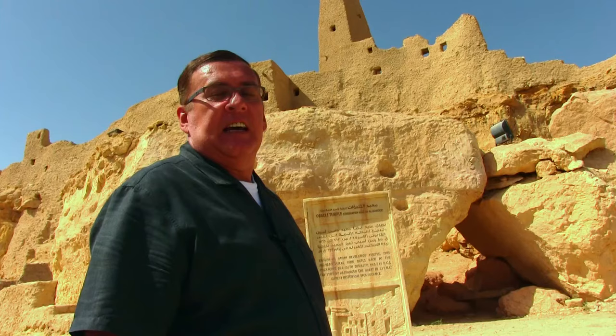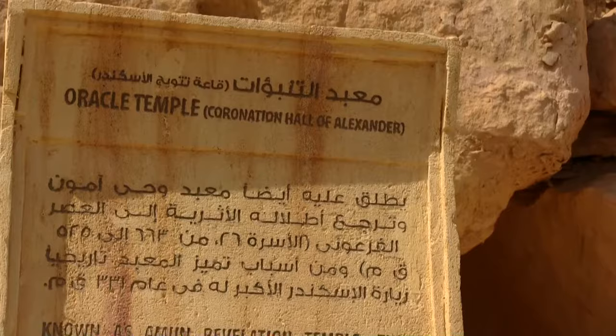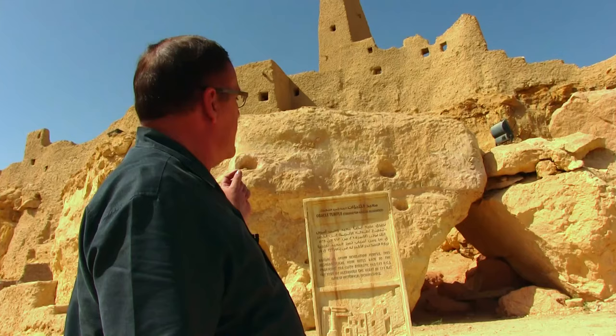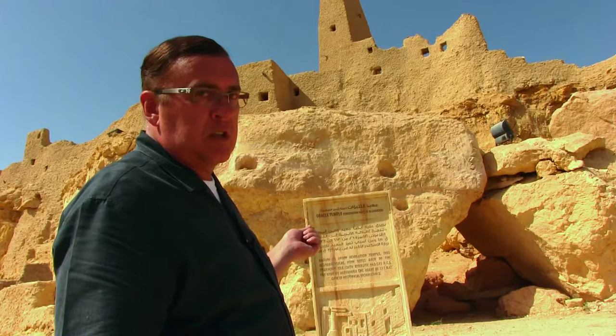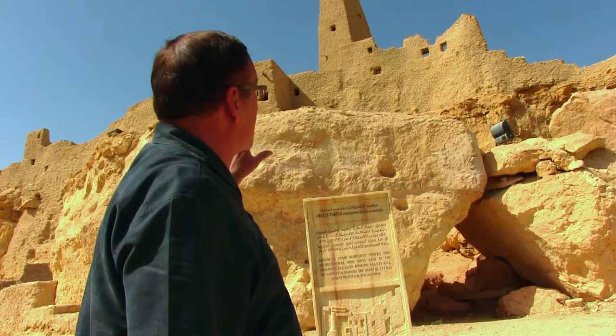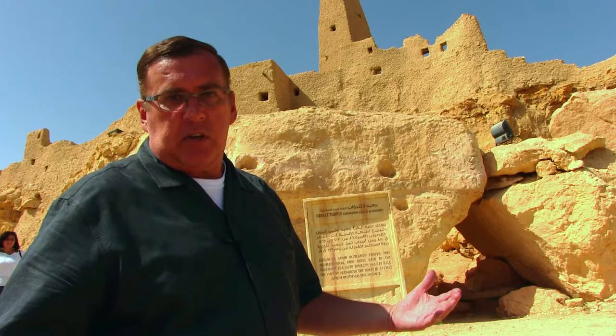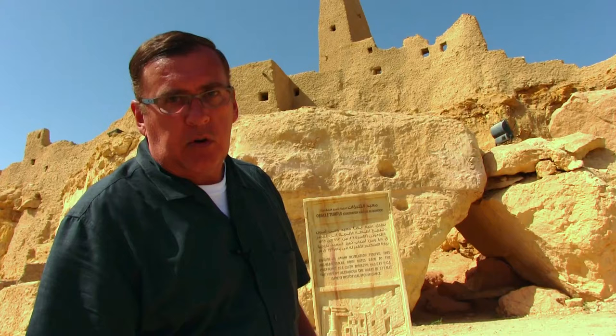An absolute must-see here in Siwa is the Oracle Temple. It's known as the Amun Revelation Temple, and this archaeological ruin dates back to the Pharaonic era — the 26th dynasty, or 663-535 BC. The visit by Alexander the Great in 331 BC gave this particular spot its historical significance. It's claimed this is where he learned from the gods that he was to be pharaoh of Egypt, and then returned to Alexandria and conquered the country. Whether that's accurate or not nobody can really tell, but that's how the story goes. So let's go into the Oracle Temple and see what we find.